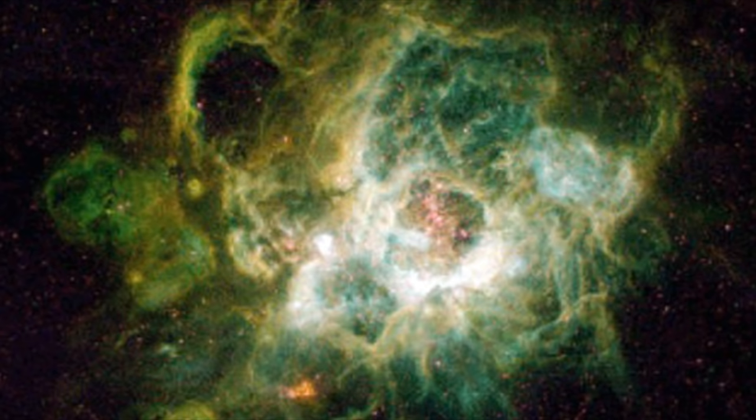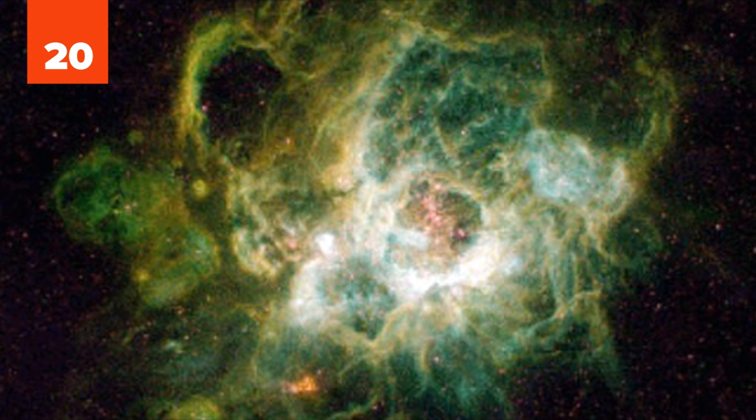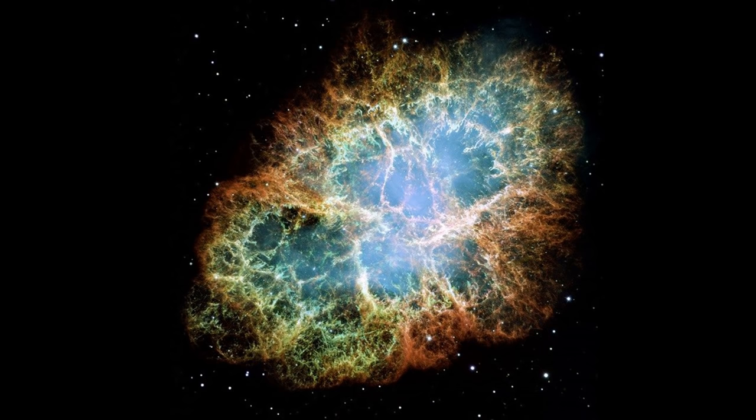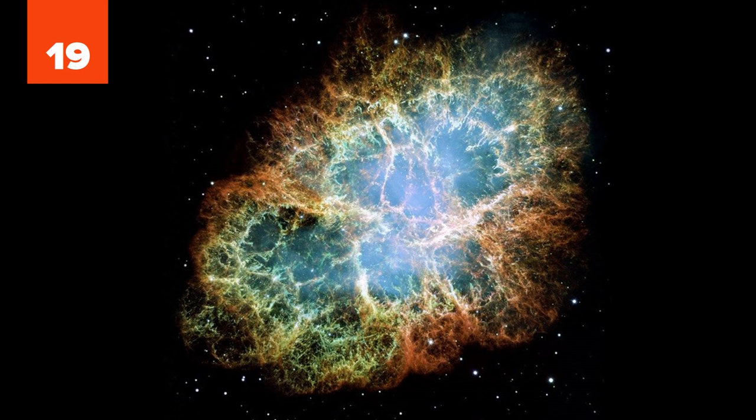20. Over 200 immensely hot stars make up Nebula NGC 604. The Hubble Space Telescope captured the brilliant fluorescence of the nebula caused by ionized hydrogen gas. Assembled from 24 separate images, this photo of the Crab Nebula shows the supernova remnant in the Taurus constellation.